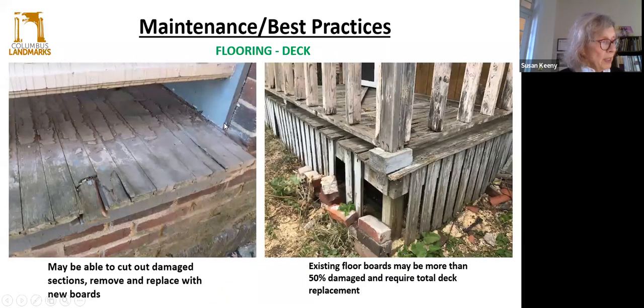With damaged sections, sometimes you can simply remove and replace damaged sections with some new boards and make sure they're feathered in. But existing boards where more than 50% are deteriorated may require a total deck replacement. With any new boards you put in place, make sure that all six sides of the porch flooring are coated with primer, paint, or sealer prior to installation. That will really ensure that the boards don't cup or warp and will protect them in the long run.